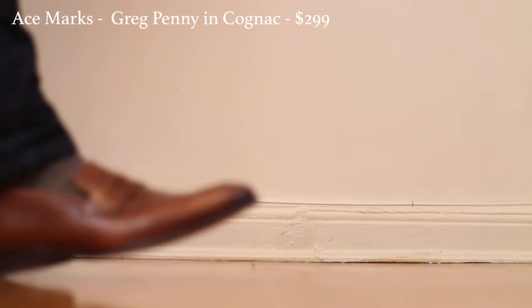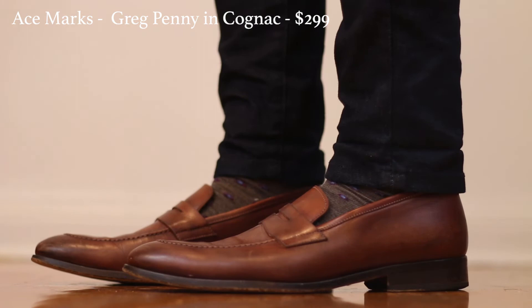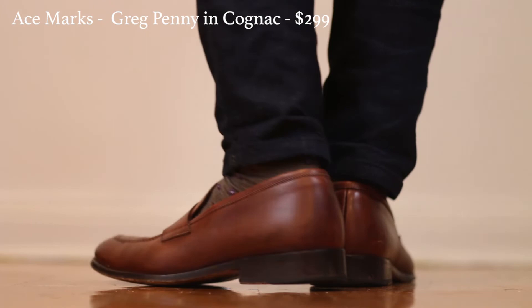Continuing with the Made in Italy theme — these are from Ace Marks, which is an online-only brand. These are made in Italy and have a more European look to them because the vamp, unlike the earlier casual ones, is really long. These are great for a business setting or wearing with a suit. I will note that these run a little big on me, so if you're going by the sizing on the website, I would say go down half a size.